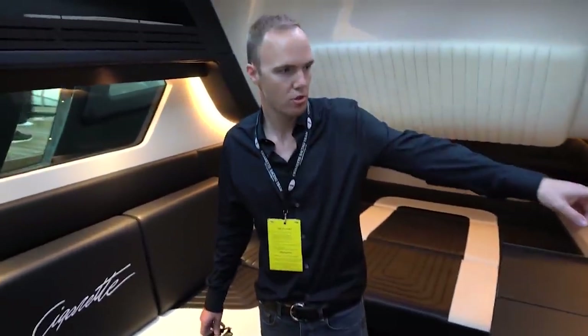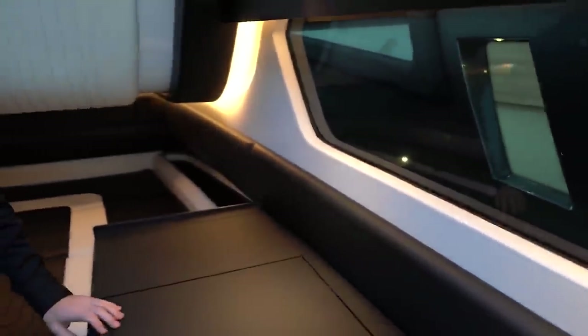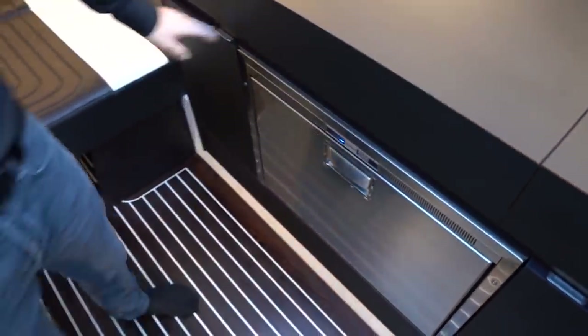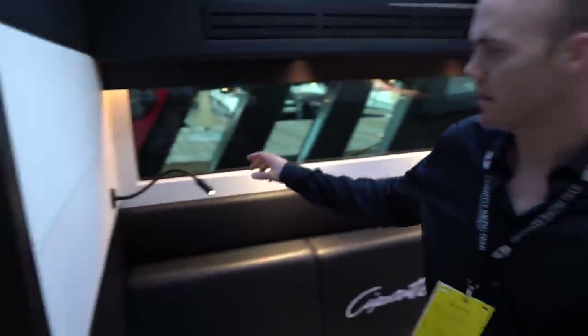One thing you'll notice is if you look through either window on either side, you can see right through — so if you're on the water, you'll see the water through there. We have another 9-inch Garmin down here, and a TV in here. You just lift up this hatch and you've got a TV. And that's another little refrigerator down here — another refrigerator drawer, fridge, storage. All these lights are wrapped in leather and they're capacitive touch.